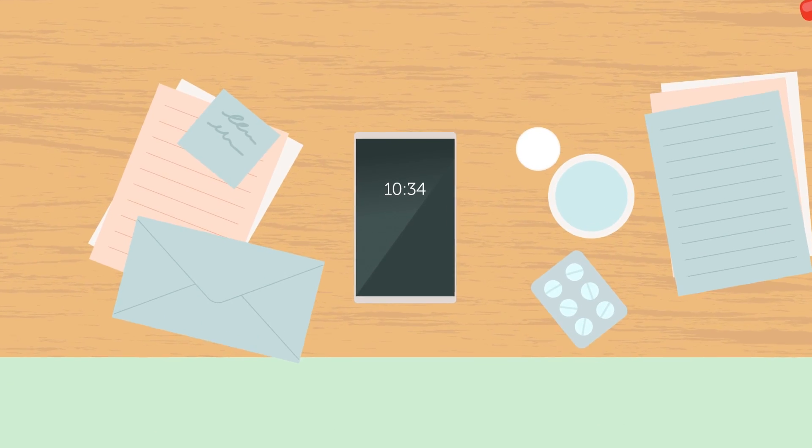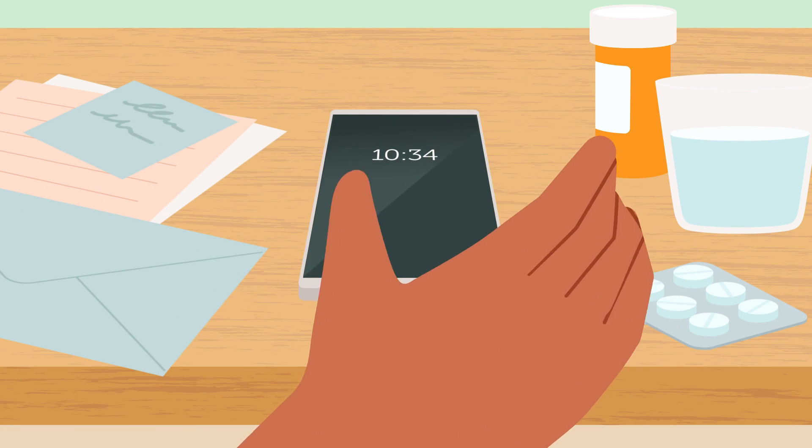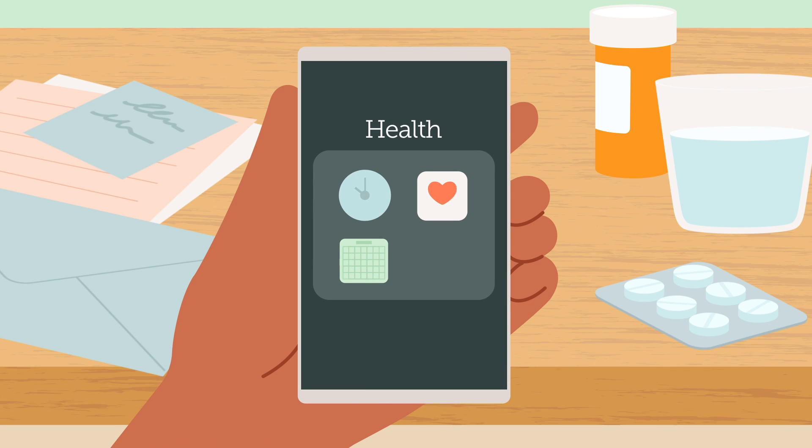There's now a way which might help you keep on top of your medication. With Apple Health on iOS 16 or later, there's a medications tracker which can notify you of what you're taking and when. And here's how.